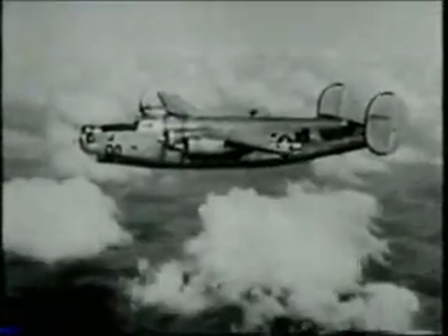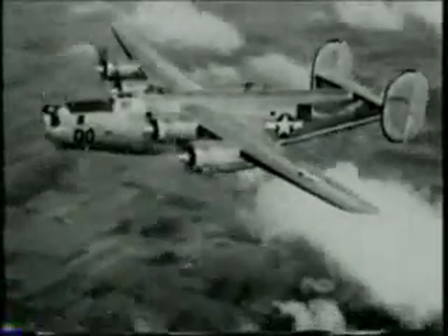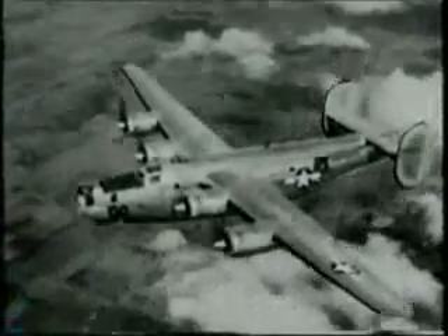And this was Willow Run's product, a giant flying machine for which the plant was so carefully tuned that it could produce one every 55 minutes. This is the Army Air Force's Liberator Heavy Bomber, the ship that made headlines and was affectionately known among flyers as the Lib.